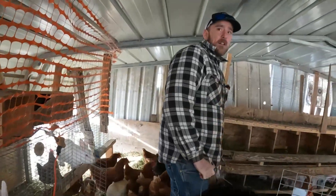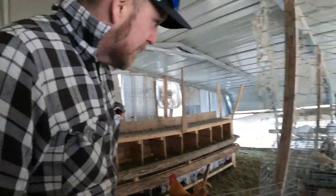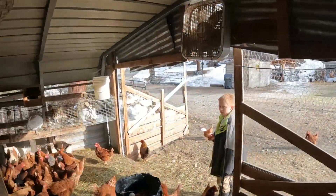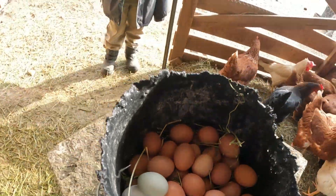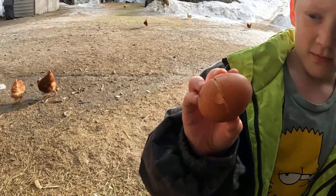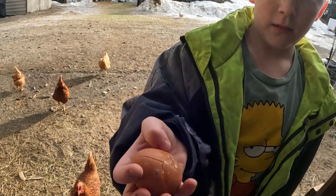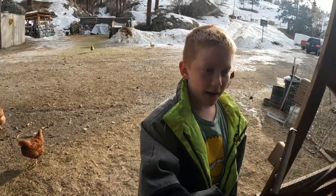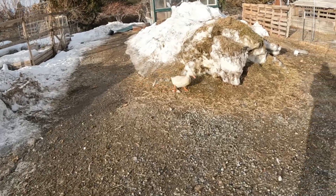It's supposed to be almost 40 degrees tomorrow — yay, tired of freezing! There's a frozen egg — that must have gotten forgotten this morning, left behind the nest boxes. You're missing out on dinner, you better get over there before it's gone.